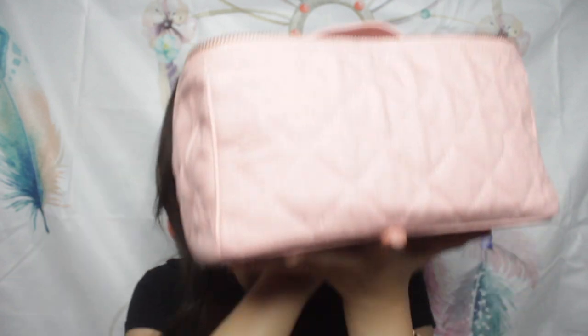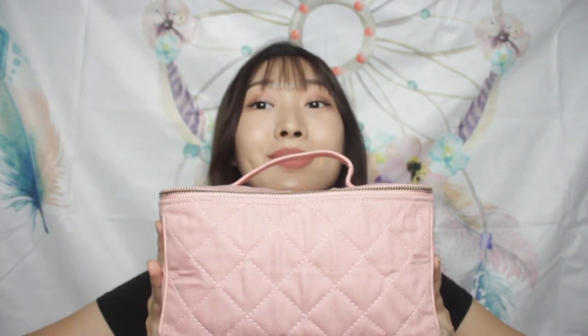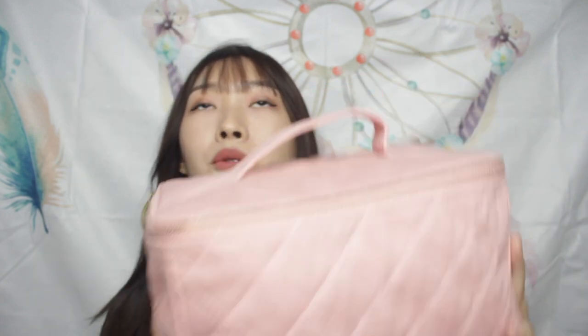First, this is my travel makeup bag. As you can see it is so big — it is like twice the size of my face! This bag is from Naraya, my favorite brand for makeup bags. It is a Thailand brand which I bought last year. It is so huge and it can fit a lot of things inside.